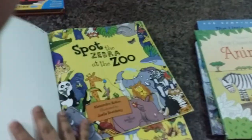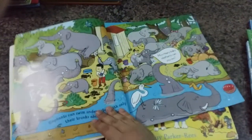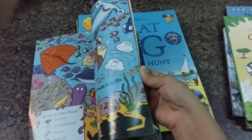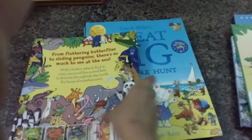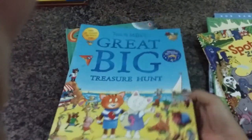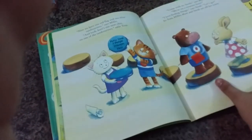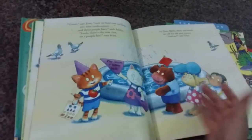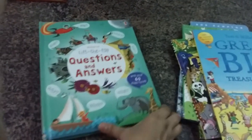Then this is again an activity book — 'Spot the Zebra at the Zoo' — a question-and-answer interactive book with lots of animals, colorful pictures, and it's just lovely. Then again this is about a treasure hunt, with a short storyline along with interactive pages where you can ask questions, point things out, and so on.